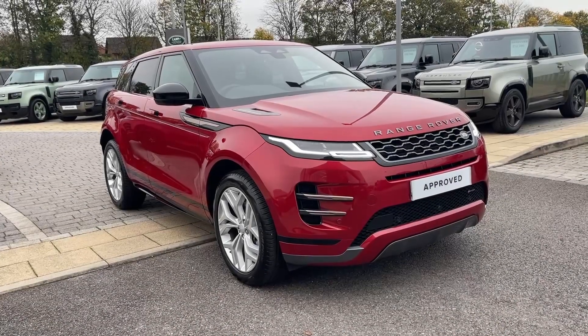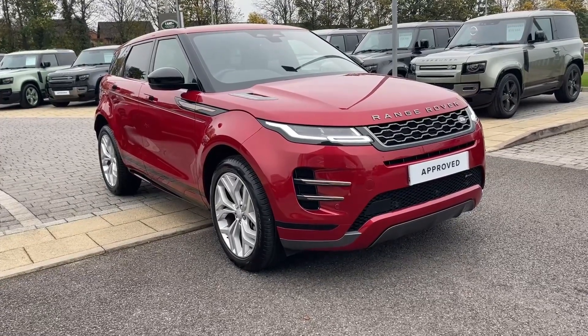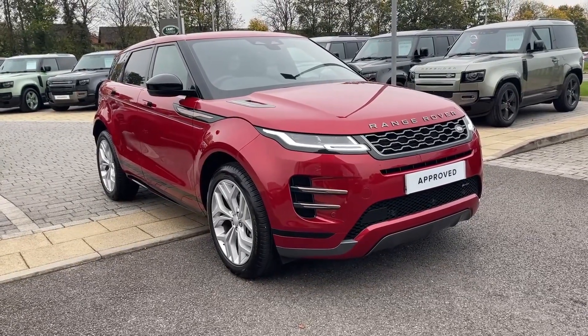This has been a presentation of the approved used Land Rover Range Rover Evoque which is now available to purchase at our dealership. For more information on this vehicle do not hesitate to contact our friendly sales team today.